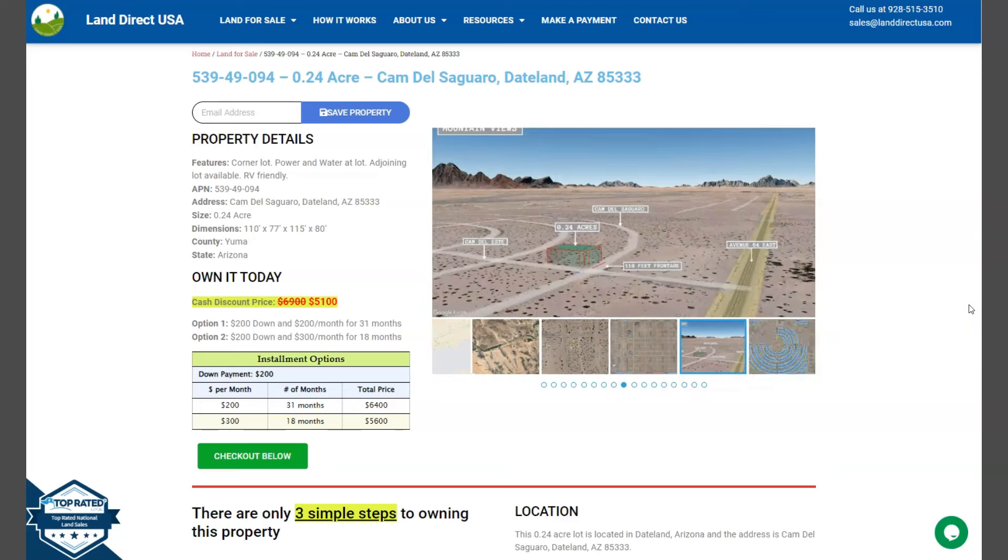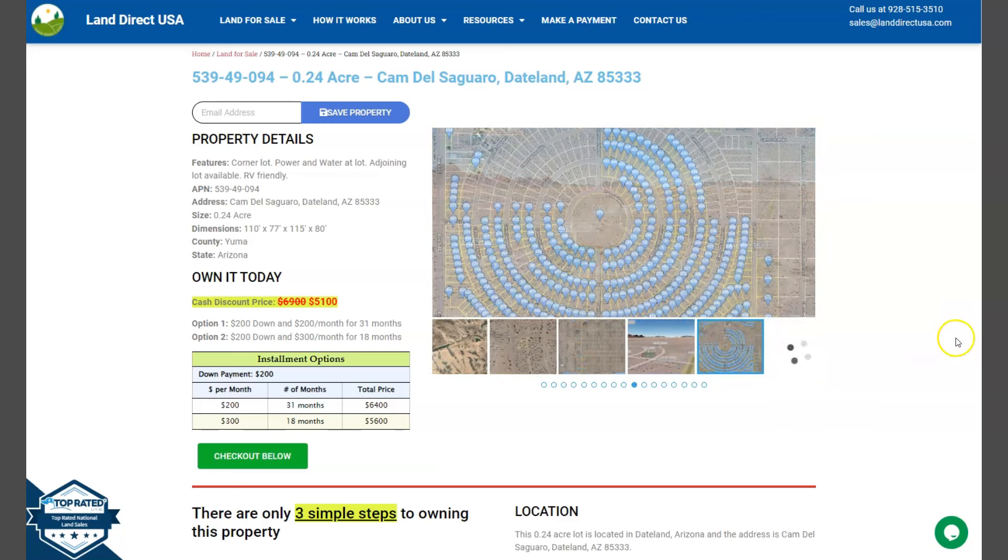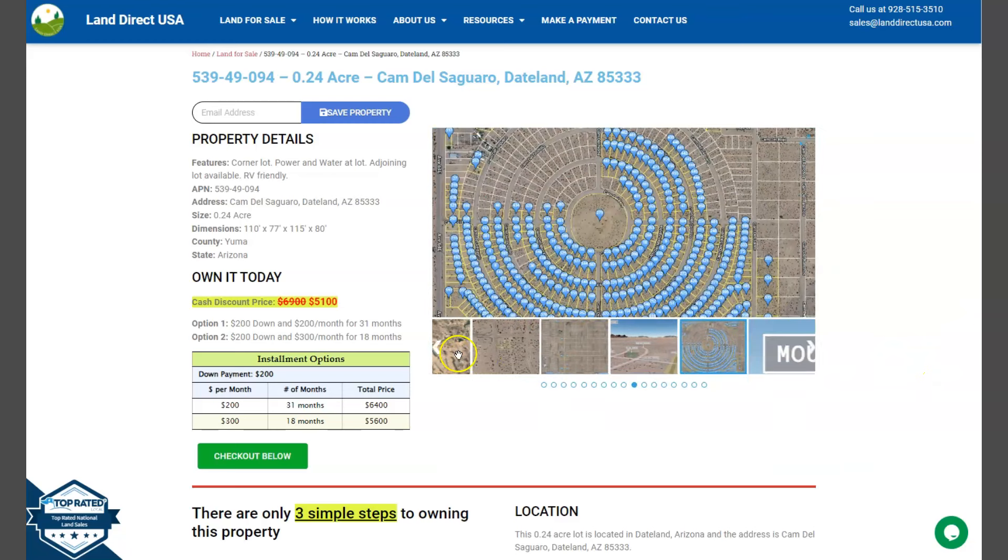On the side here we have some gallery photos. You can check some mountain views and some actual photos of the nearby area. So let's take a quick look.